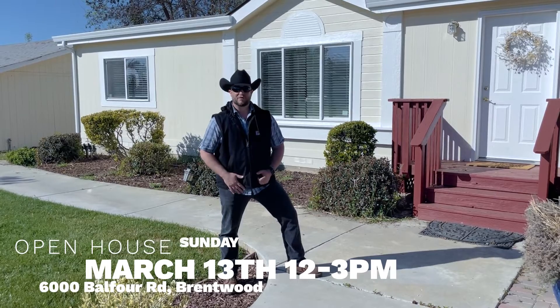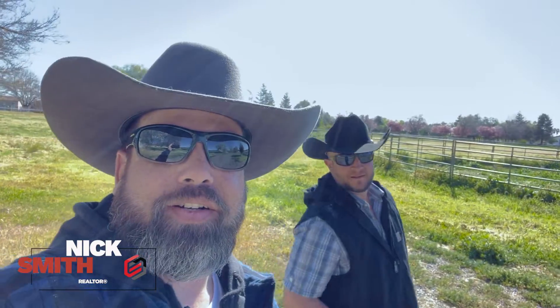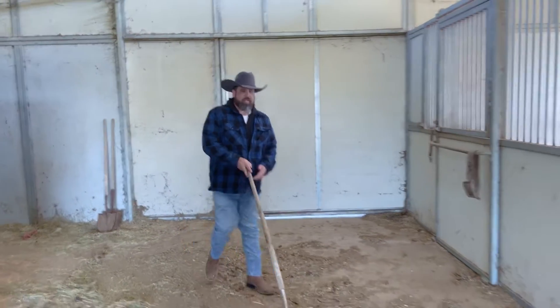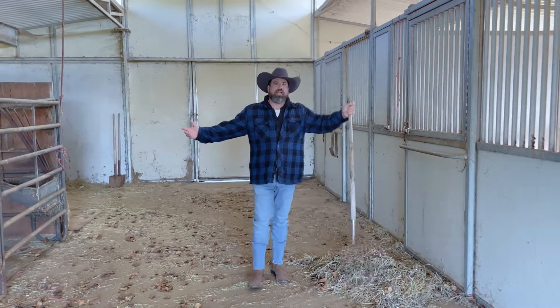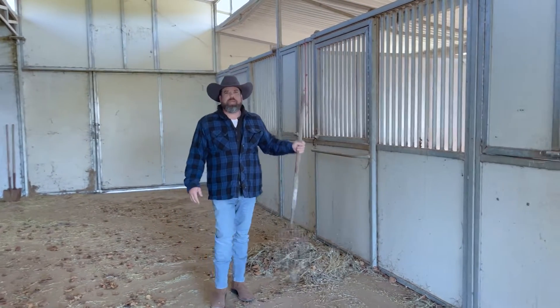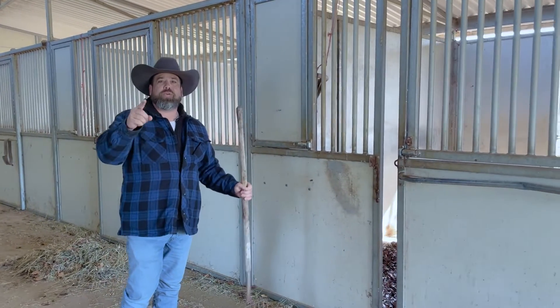We are not horsing around, guys. This thing is just under 10 acres — it is massive. We've got a round pen, a corral, and we're working hard getting this place ready for you. Don't forget, Sunday come on by the open house and check out this farm. We've got four horse stalls, a round pen, and plenty of places for your farm animals.